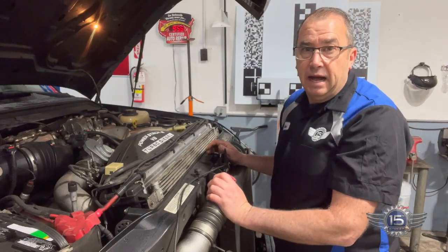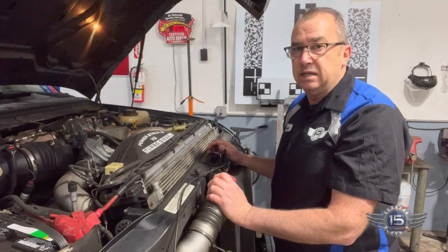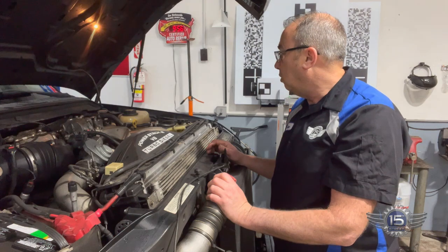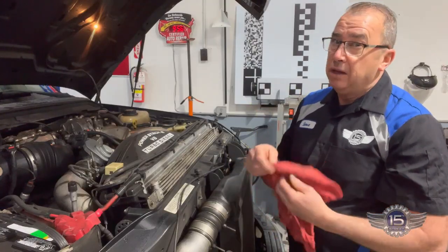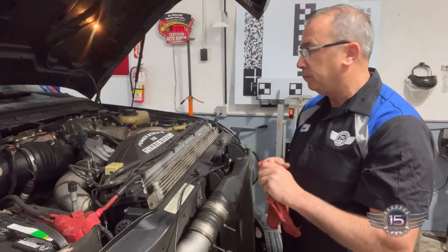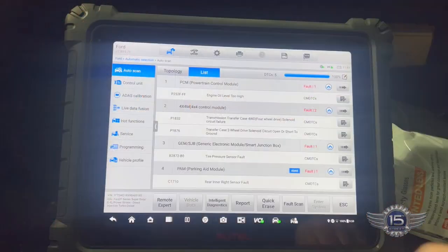First of all, we need to get that oil out of there — we can't run this thing with diluted oil like that, we're going to cause damage. I want to check a couple of things. I want to see if the fuel rail is able to hold pressure. If it's not able to hold pressure, that's a pretty good indication we have a fuel leak at the fuel rail.